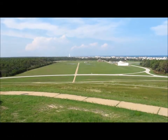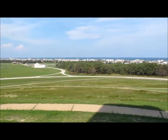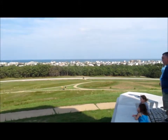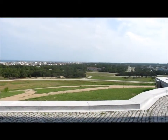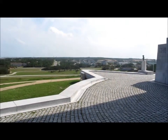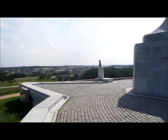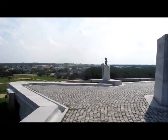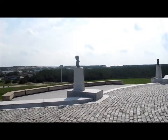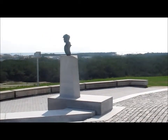We finally made it to the top and here's the view of the beach from the top of the monument. We're gonna carry it around to the sound side. Right around this corner you can see the sound. There's the sound side, from the top of the monument.